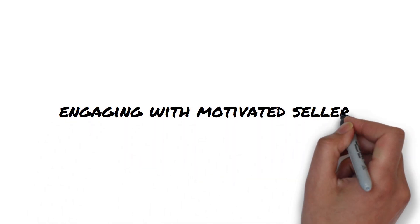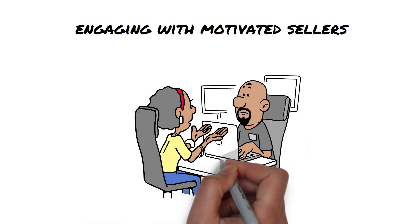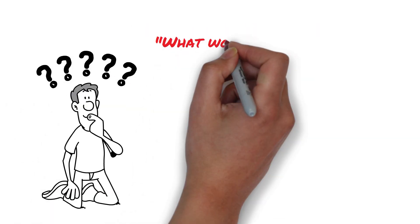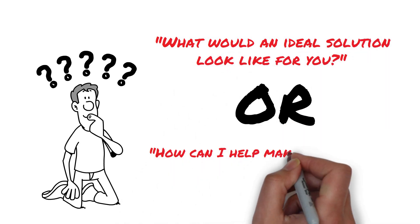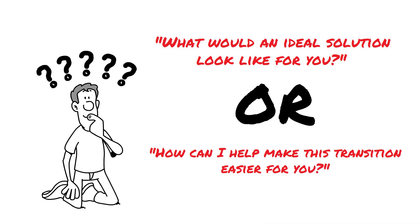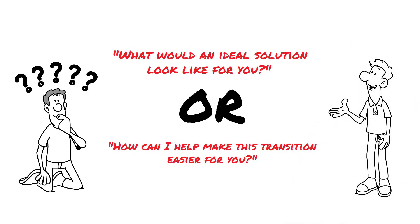Engaging with motivated sellers. Engaging with these sellers isn't just about business — it's about understanding and empathy. Ask open-ended questions like, 'What would an ideal solution look like for you?' or 'How can I help make this transition easier for you?' This shows you value them and are there to offer tailored solutions, not just a quick deal.